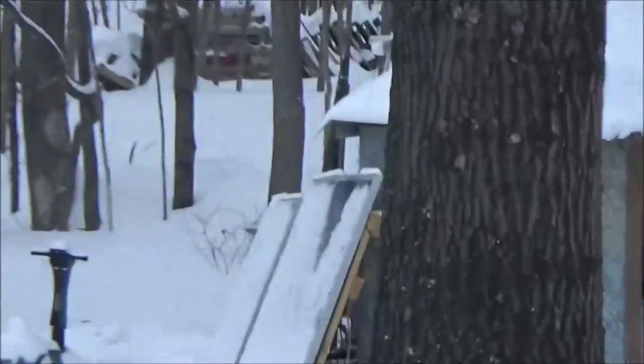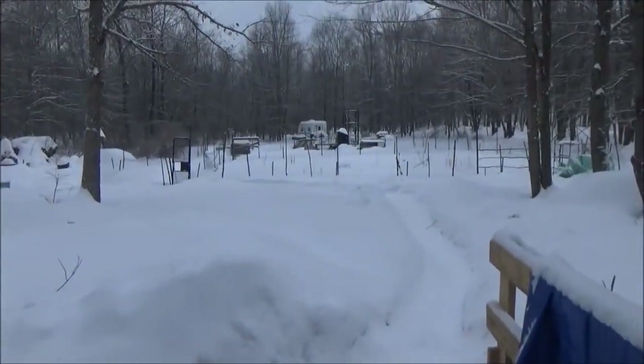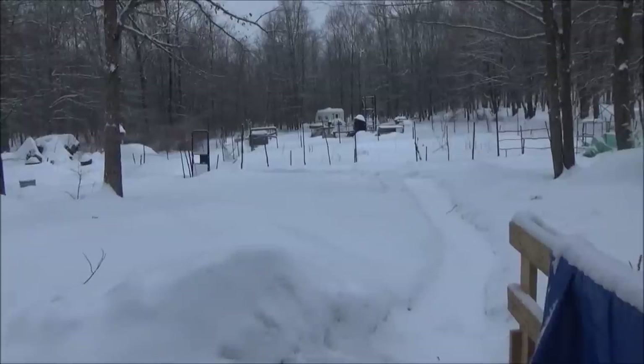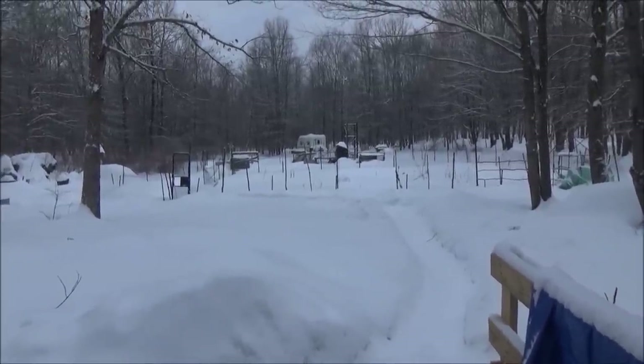I need to free the solar panels - they're pure white right now, there is zero watts coming in, no power at all. So I have to make an exception today and free the birds.